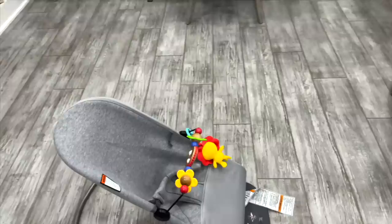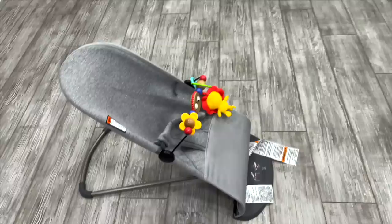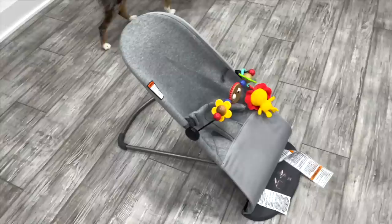This diaper pail is amazing — it's by Ubbi — and it traps the smell in there, which is important because diapers are just starting to smell. The Baby Bjorn bouncer with the toys I keep nearby because when I need to get ready I can plop him in it — he really loves it and it keeps him busy. I also put it next to my shower when I have to shower, so it's something you can trust to keep him safe while you get things done.